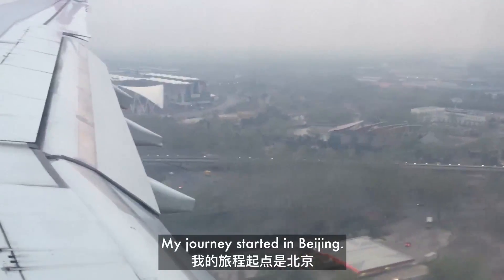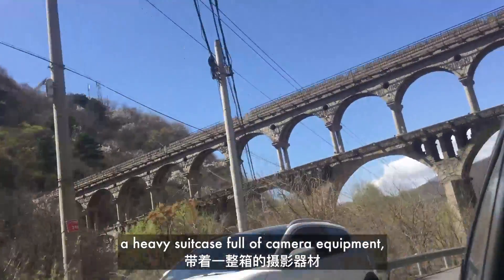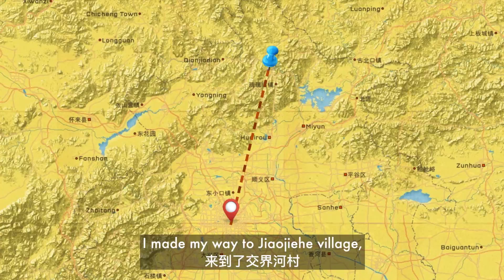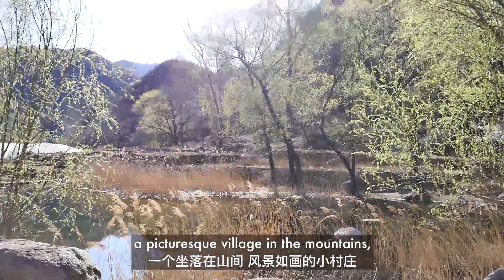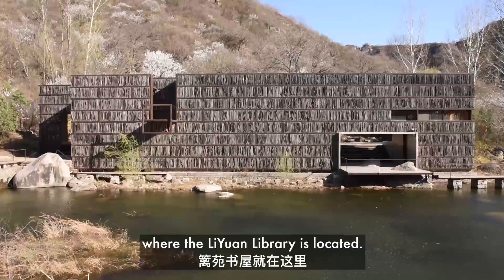My journey started in Beijing with a serious lack of Mandarin skills, a heavy suitcase full of camera equipment, and my Google translation app in tow. I made my way to the Zhao Zhehe village, a picturesque village in the mountains one and a half hours north of Beijing where the Liyuan library is located.